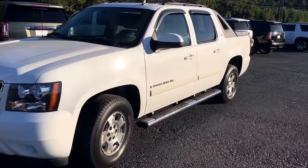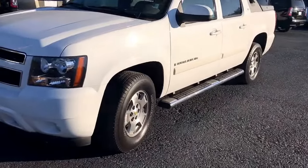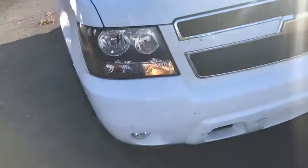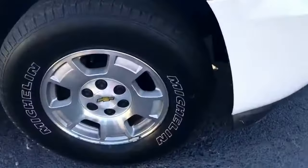All right Destiny, here it is — a 2007 Chevrolet Avalanche, white in color, two-wheel drive. It's got the factory 17-inch wheels on it, running boards, the roof rack on top, and it's an LT.